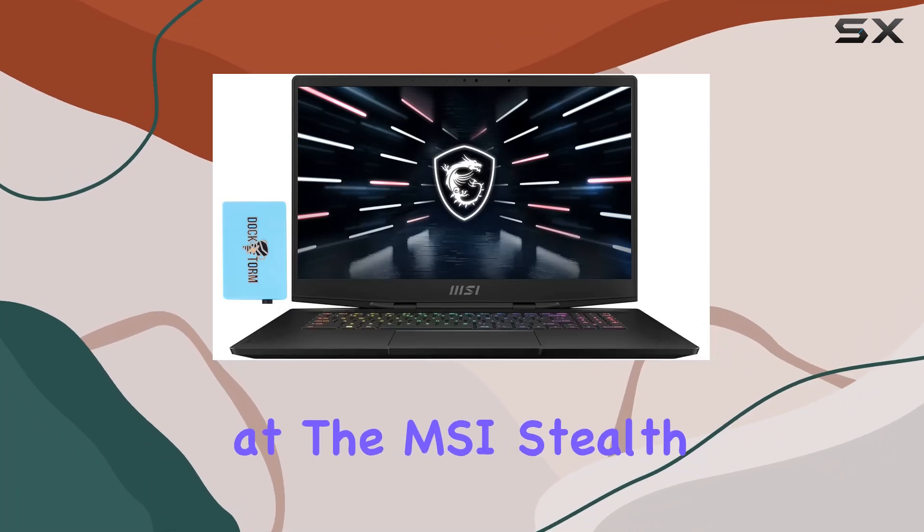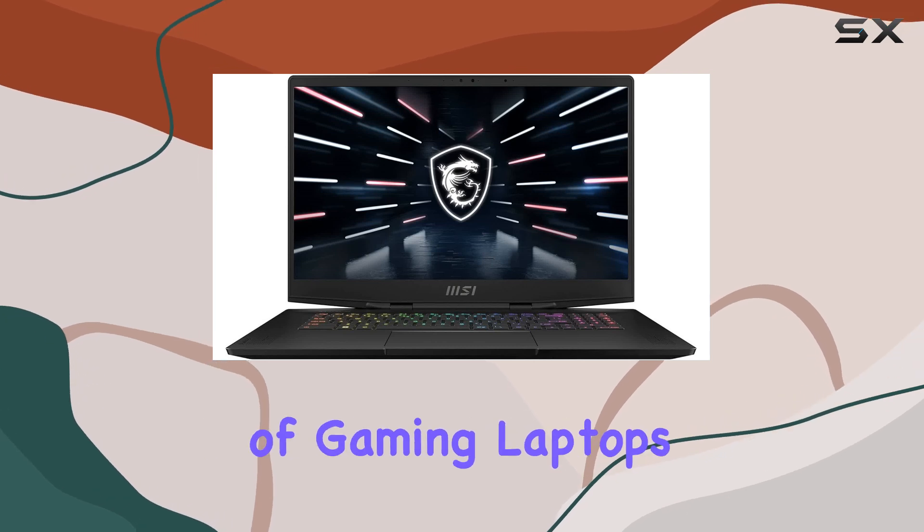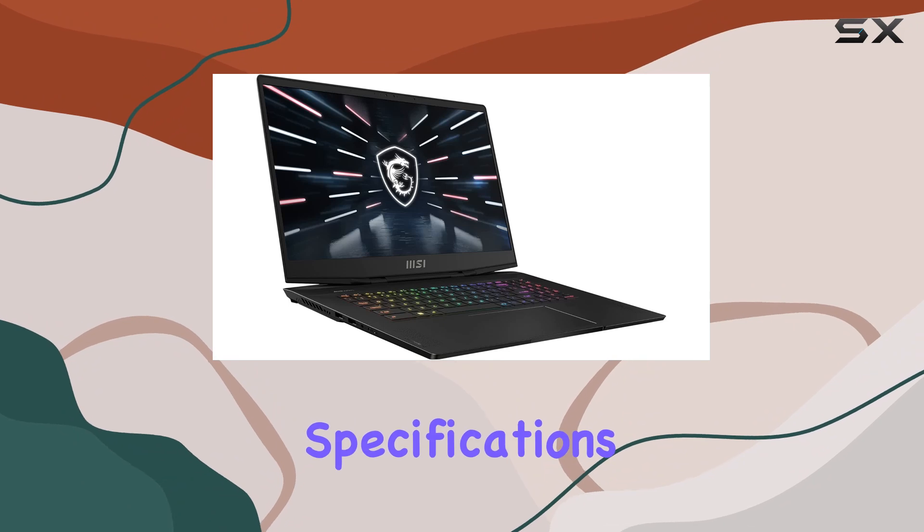Welcome to an in-depth look at the MSI Stealth GS77-17, a powerhouse in the world of gaming laptops that promises to elevate your gaming sessions with its top-tier specifications and features.